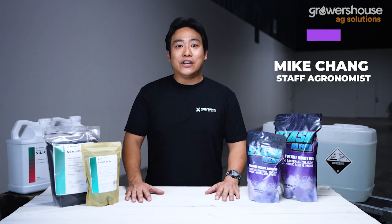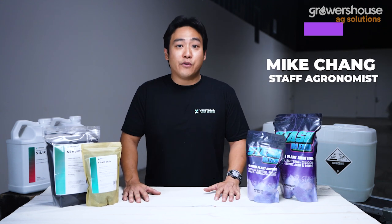Hey everybody, it's Mike from Growers House. When it comes to a fertilization program, a lot of times there are certain aspects that might be lacking — and a lot of the time those things fall into the organic matter category or amino acids. Things that aren't mineral nutrition that the plant directly needs, but things that definitely improve the quality, health, vigor, and secondary metabolite production of our target plants.